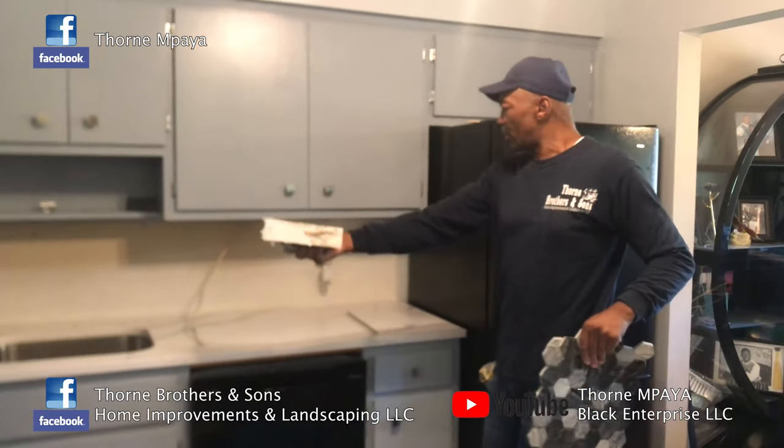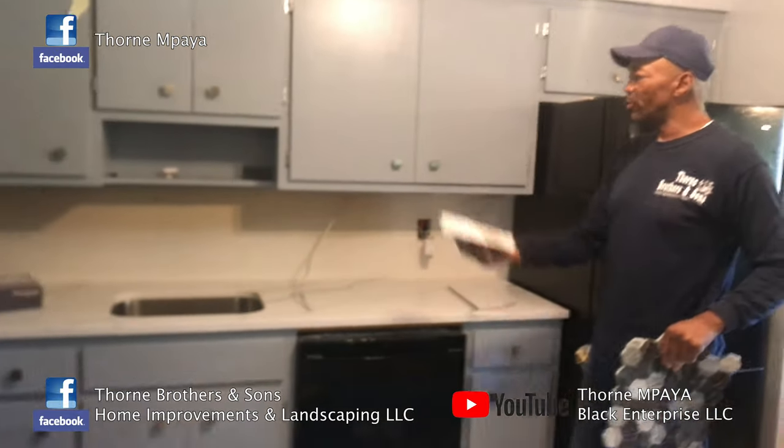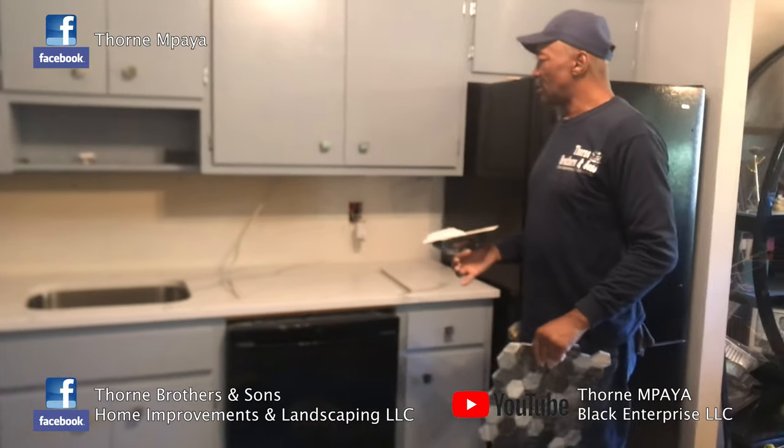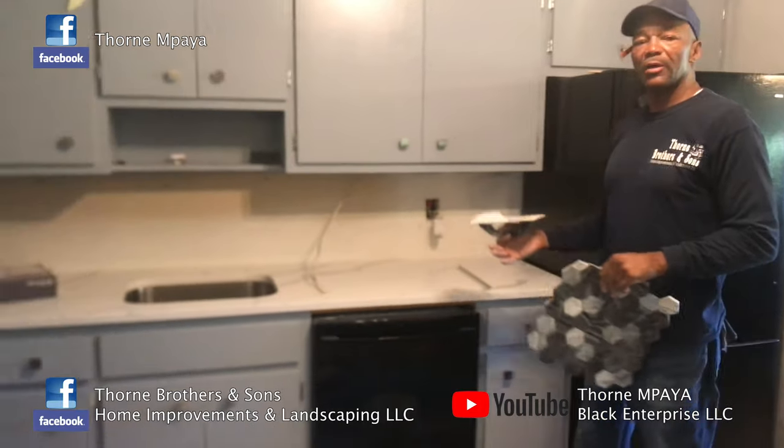As you see, the granite countertop is installed. The next thing we're going to do is add the backsplash on here, and then we're going to add the flooring and that's going to be it.